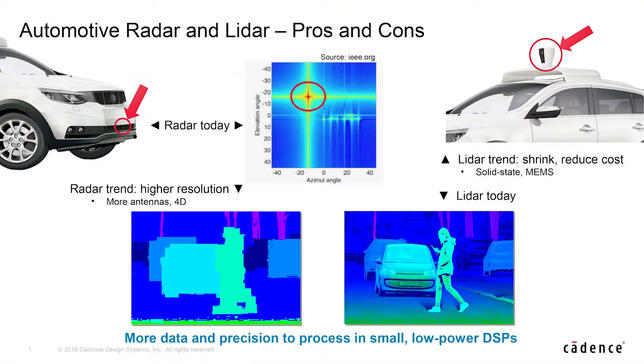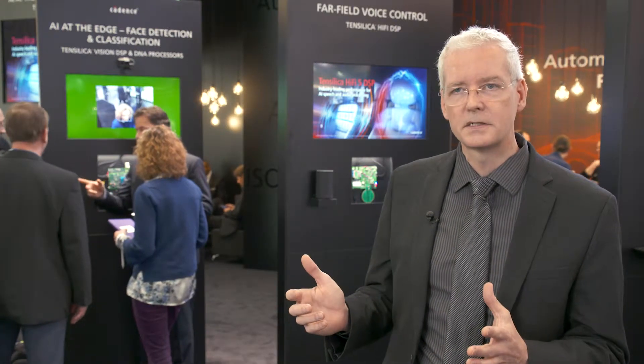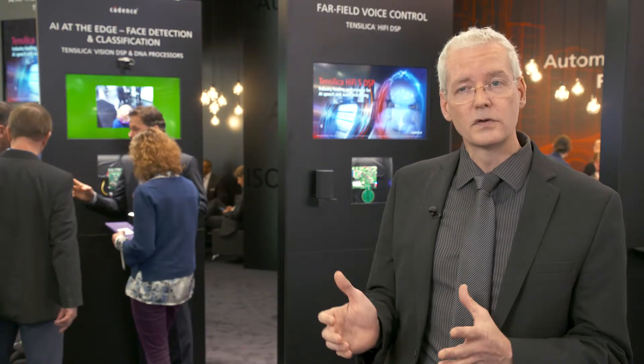Radar today is very good at looking at long distances, detecting objects there, and in bad weather, but it's not very good at resolving things at a distance, so we need higher resolution. Higher resolution means way more antennas — thousands of antennas in some cases — so a lot more processing is required.